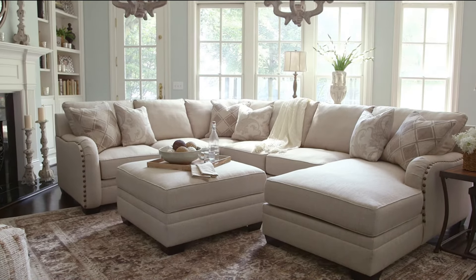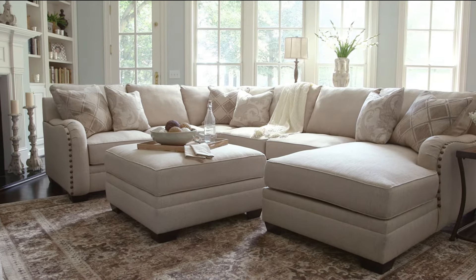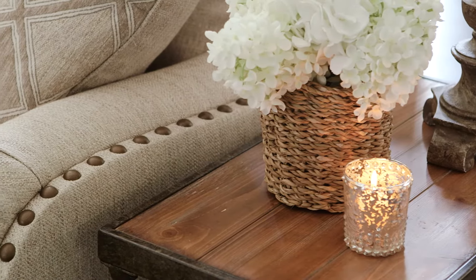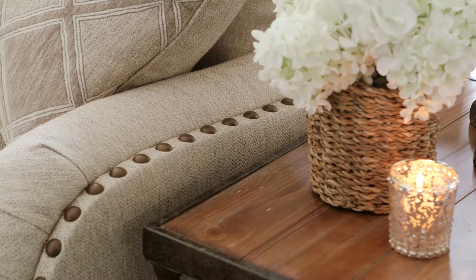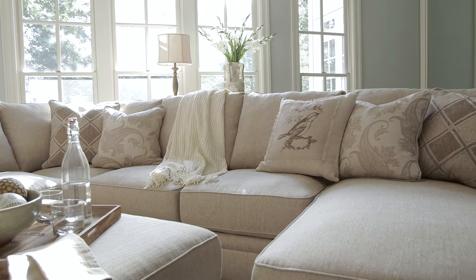For a fresh, appealing take on an ageless design, take a look at the Luxora sectional. Covered in neutral, bisque tone upholstery and tastefully embellished with nail head trim on the track arms, our spacious sectional is perfect for virtually any décor.